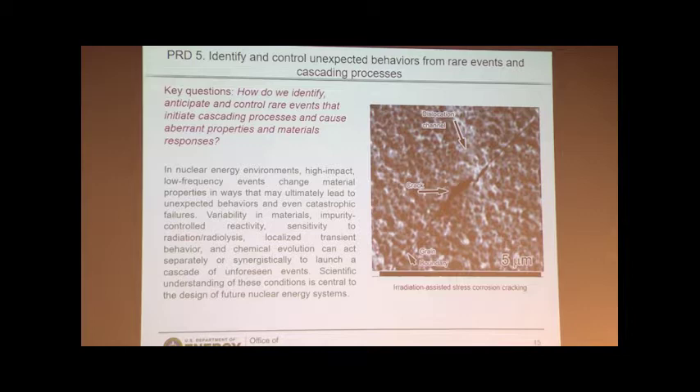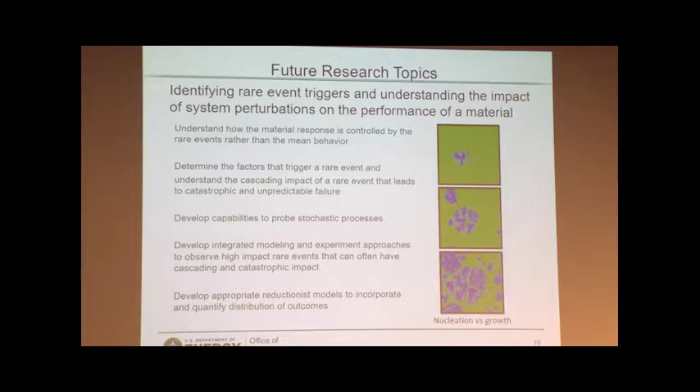If we have to tackle the corrosion event and stop it happening and stop a critical crack from forming, we need to be able to predict the rare events. Another simple example: if we think of nucleation and growth of phases in a system, think of the competition — is it going to nucleate, or is the first site going to actually grow? Do we know what triggers the nucleation event? In most cases we still don't understand what will trigger one site in favour of another. But it is something we need to understand if we're going to predict the performance of fuels, coolants, and structural materials in these systems.